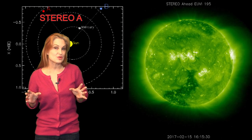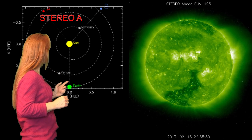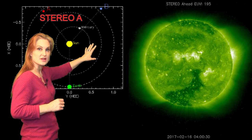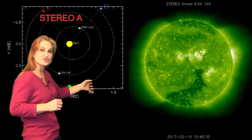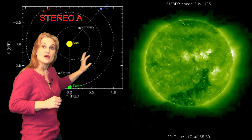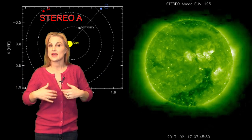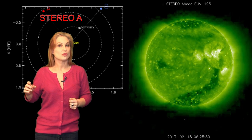So what else does the sun have in store for us this week? This is Stereo A — it's our backside monitor. Here's Earth, here's the sun, and here's Stereo A staring at the sun from behind. The first thing you see is that big dark finger stretching from the south pole on up, and it's rotating away from us. That is the big coronal hole that gave us that huge solar storm at the beginning of last month and gave us that beautiful aurora pretty much all over the world.